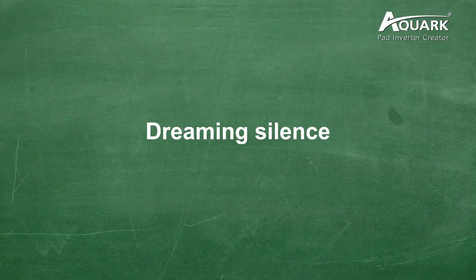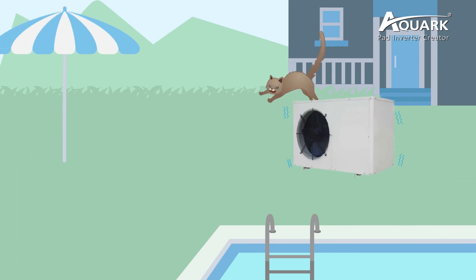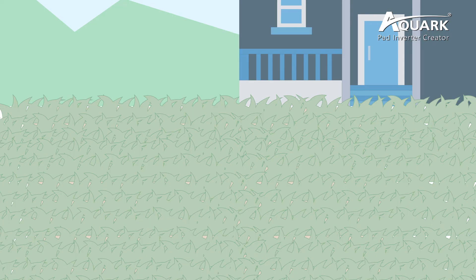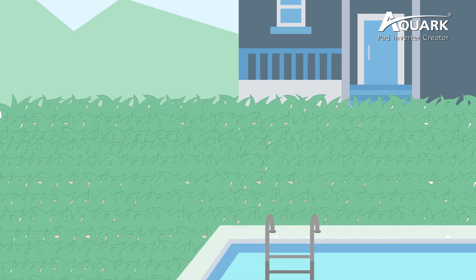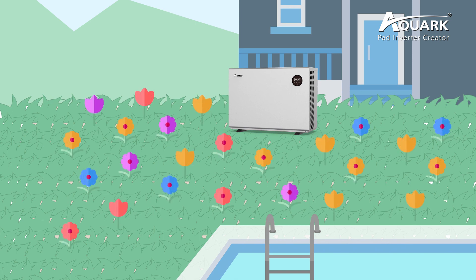Dreaming silence — with Inverpad anti-noise technology, you will find inner peace when you are enjoying your swim, because no other noise will bother you. Garden friendly — the harmony of a garden is what every garden owner is always looking for. The industrial design of Inverpad heat pump makes the garden more beautiful and friendly. It's not just a heating equipment — it's more like an ornament in your garden.